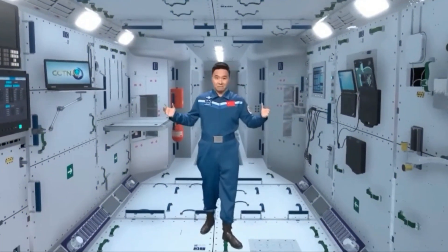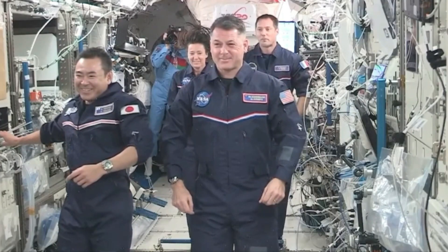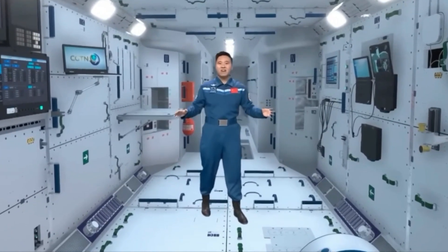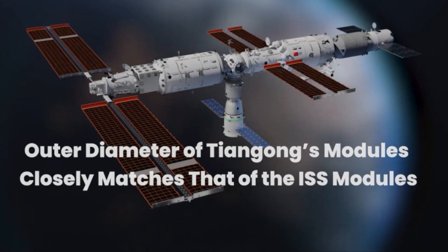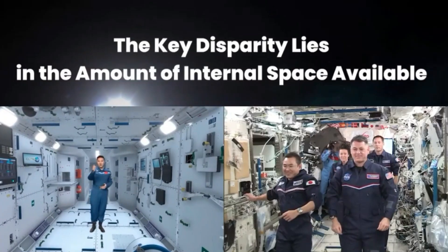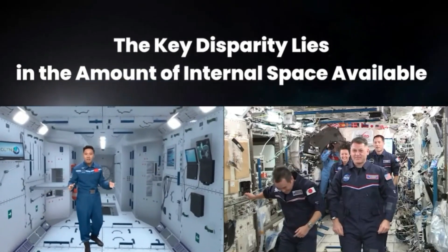Upon examining the interior of the Tiangong, one immediately notices its spacious and open layout. A notable departure from the International Space Station, the Tiangong boasts a minimalist and modern design, despite sharing a similar outer diameter with ISS modules at approximately 4.2 metres or 14 feet. However, the discrepancy lies in the internal volume, attributed to several factors.